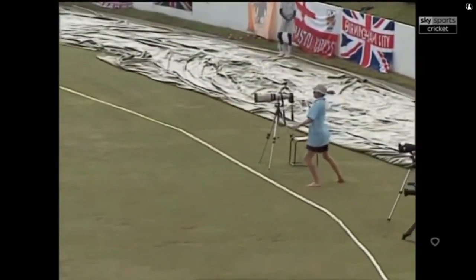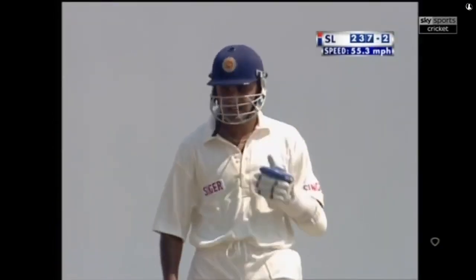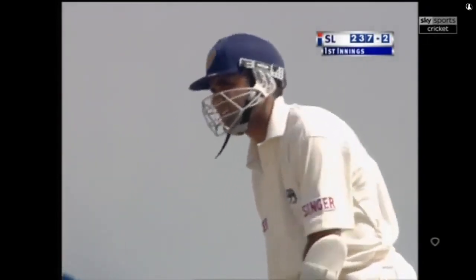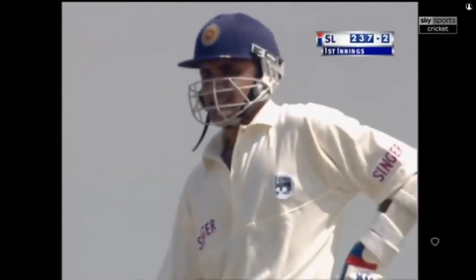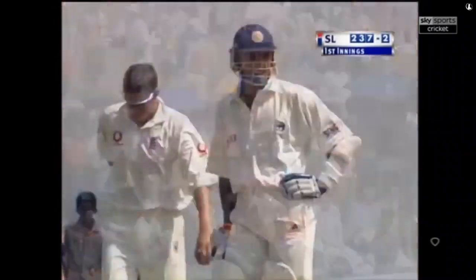Ten runs in two balls. Down the track again — that'll be it. A very well-made test match hundred for Marvin Atapattu, that's his sixth and he often goes on to make double centuries. A vital innings for Sri Lanka in the first innings of this first test match, putting Sri Lanka in a commanding position: 237 for two.